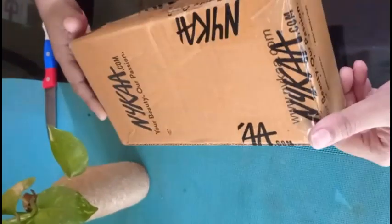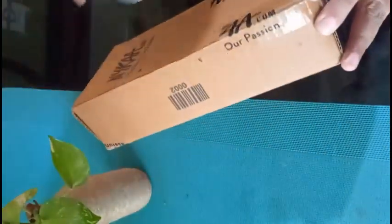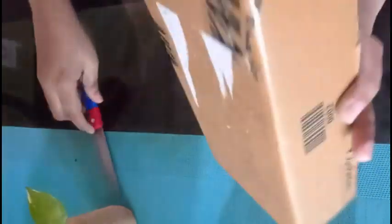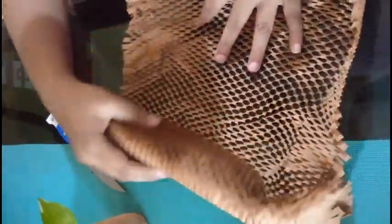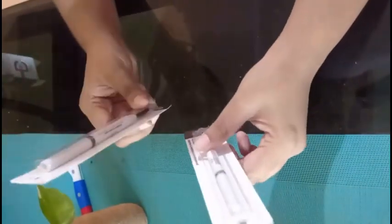Hi guys, welcome back to my channel! I purchased a few products from Nykaa on the Pink Holiday Sale — let's do a haul and check out what the products are. By the way, this is not a sponsored video, I spent my own money like always. Nykaa's packing is 10 out of 10. So first, I bought this ELF eyebrow enhancer.